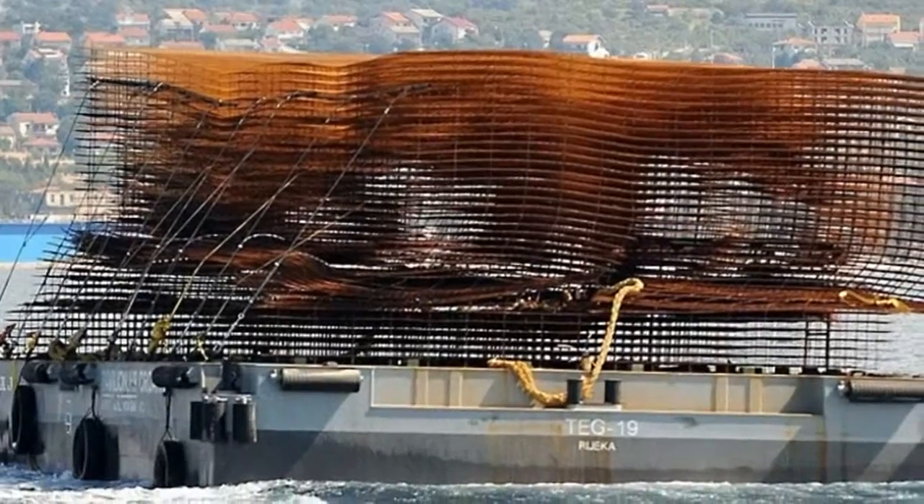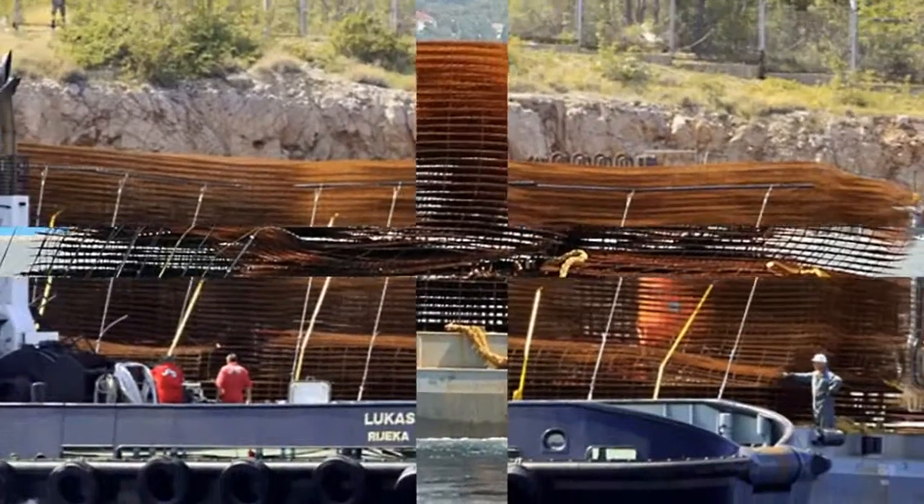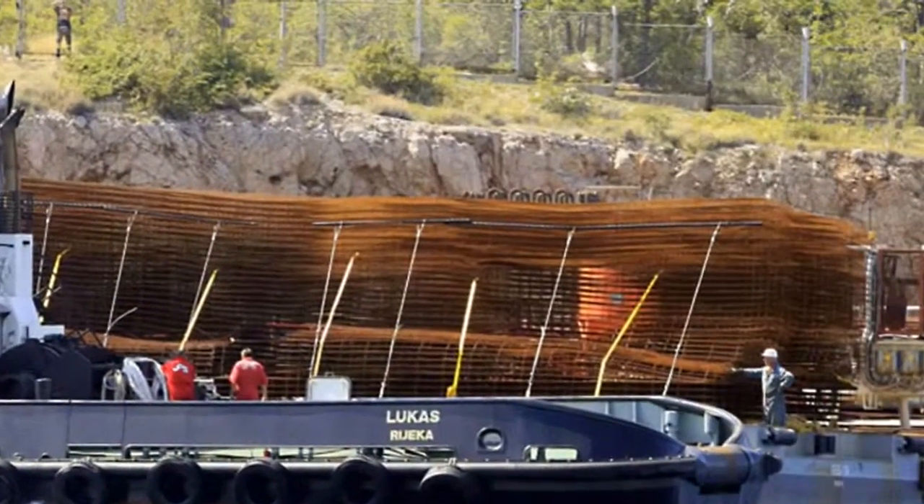Despite the solid and heavy materials, the resulting effect is a blurring of form. At a distance, the pavilion conveys elements of fragility and lightness.